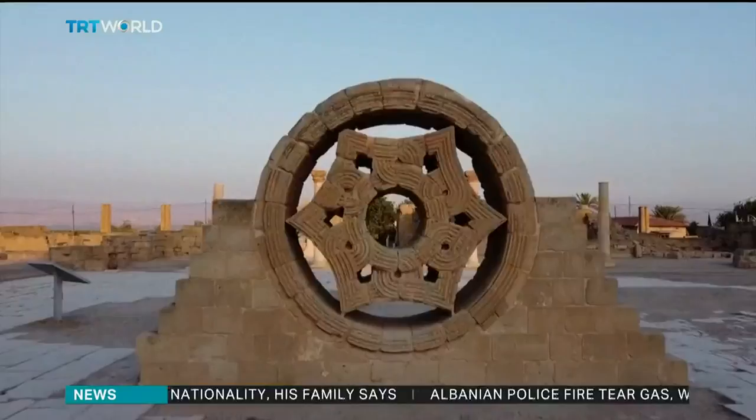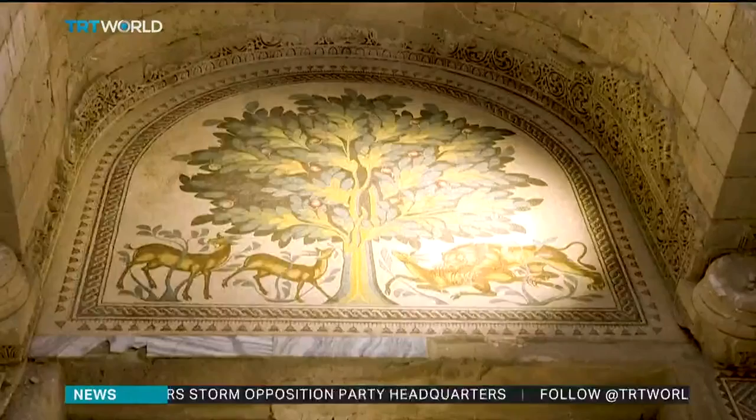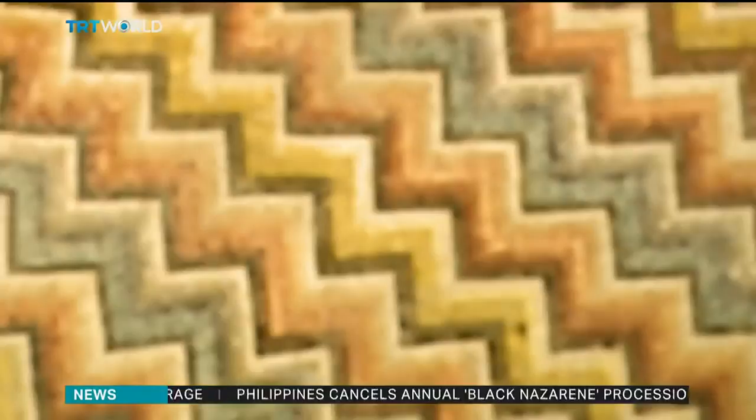The sanctuary is located close to Hisham Palace, one of the most significant early Islamic sites in Palestine. It was built in the first half of the 8th century and is home to one of the largest floor mosaics in the world. The ancient artwork was long neglected until Japan funded a five-year restoration. The finished mosaic was unveiled in October.